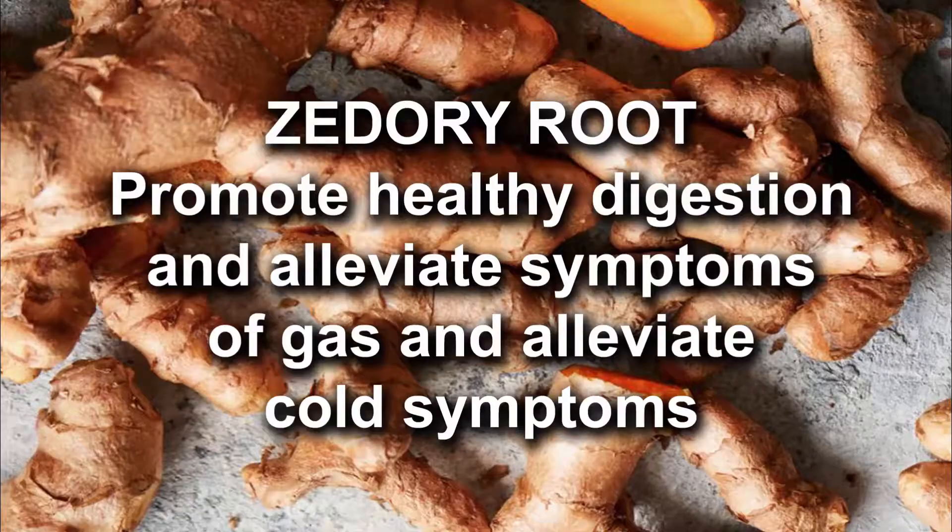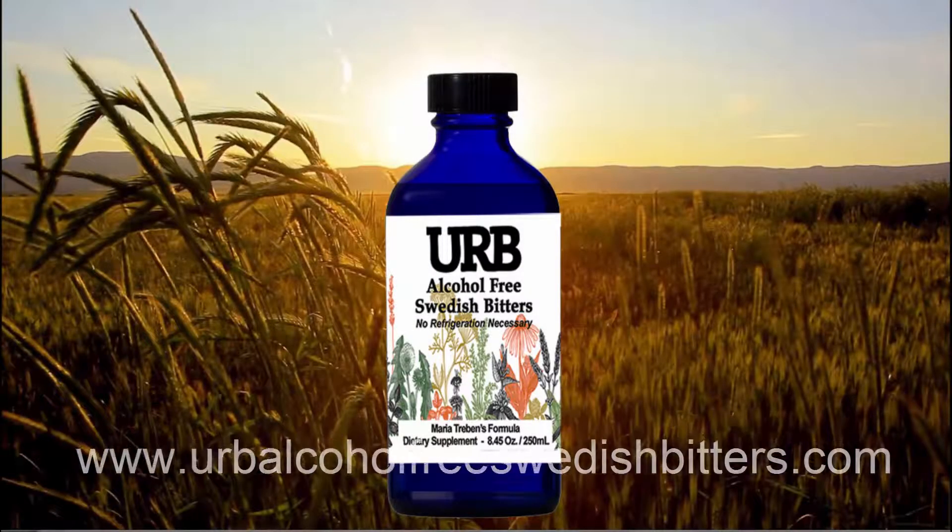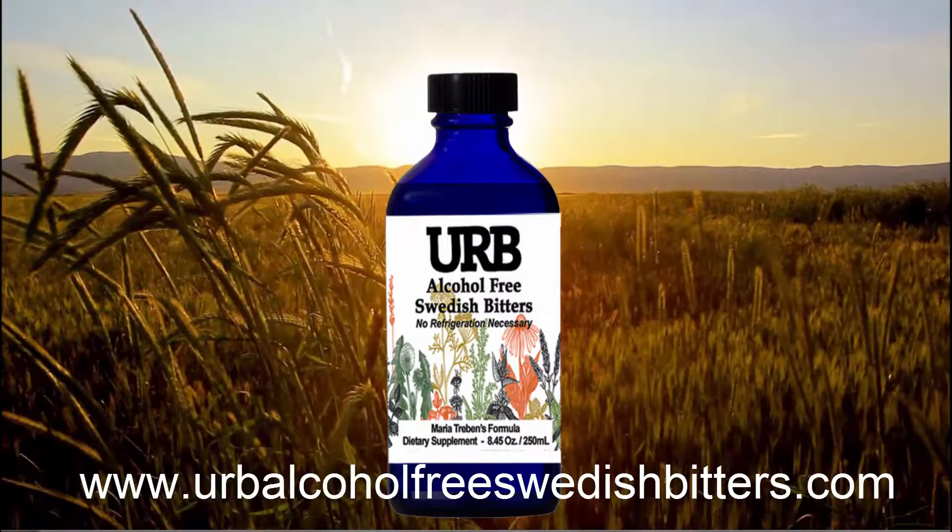Herb alcohol-free Swedish bitters can be found on our website at www.herb-alcohol-free-swedishbitters.com.